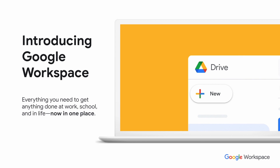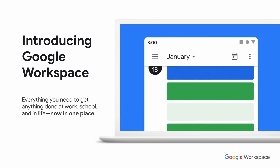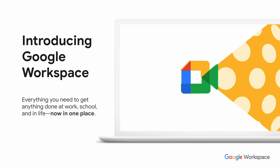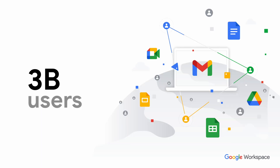Google Workspace is a place to get your work done, whether that's at work, school, or in your personal life. Over three billion users are on Google's platform using it every single day, and there are millions of companies around the world using Google Workspace to support their business and collaborative requirements.